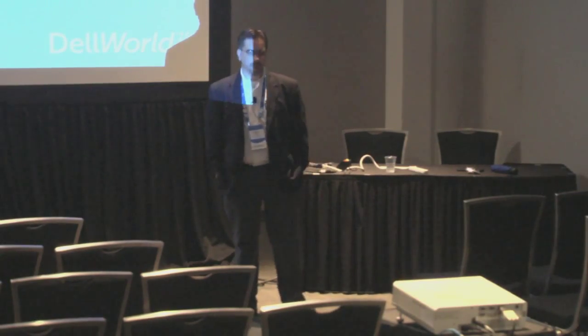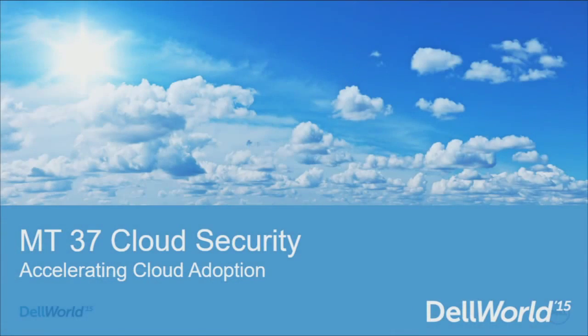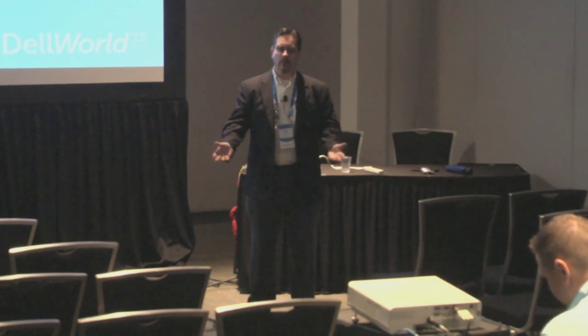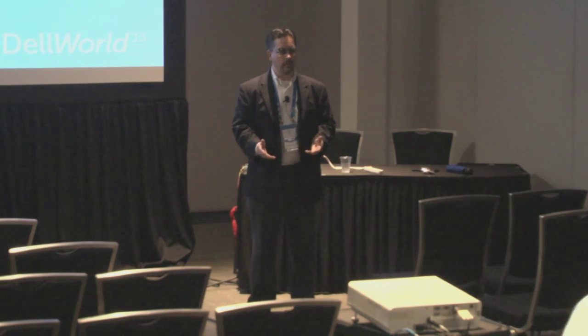Good morning. Welcome and thank you for braving the weather and the early hour to come here about cloud security and how you can use that to accelerate cloud adoption. My name is Mark Wood. I'm the Director of Product Management for Dell SecureWorks.